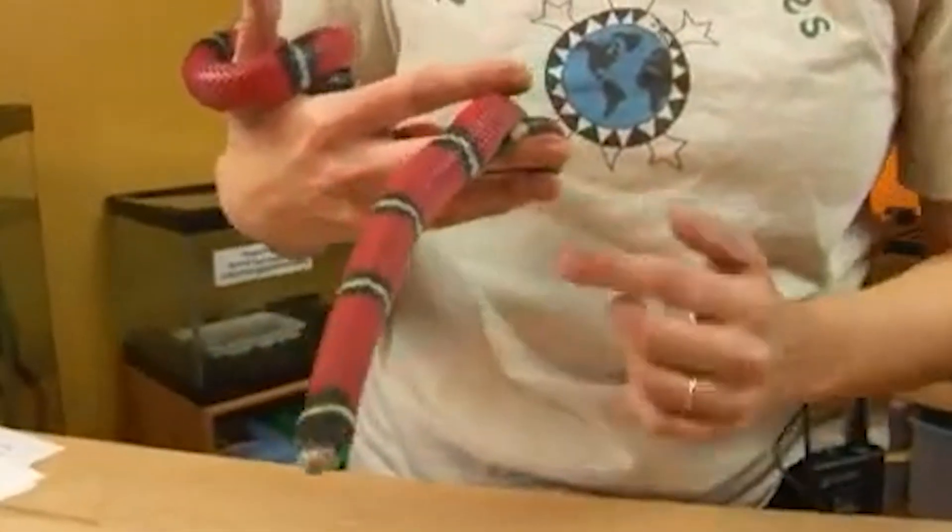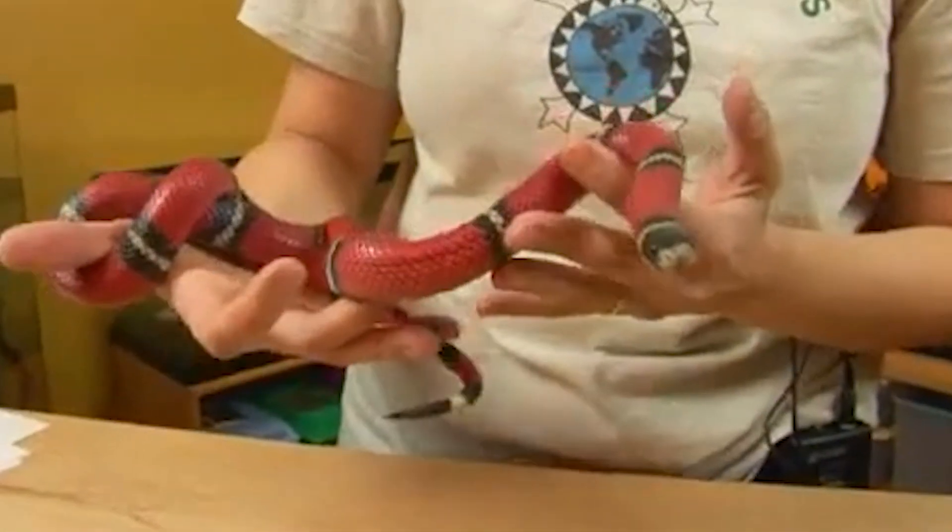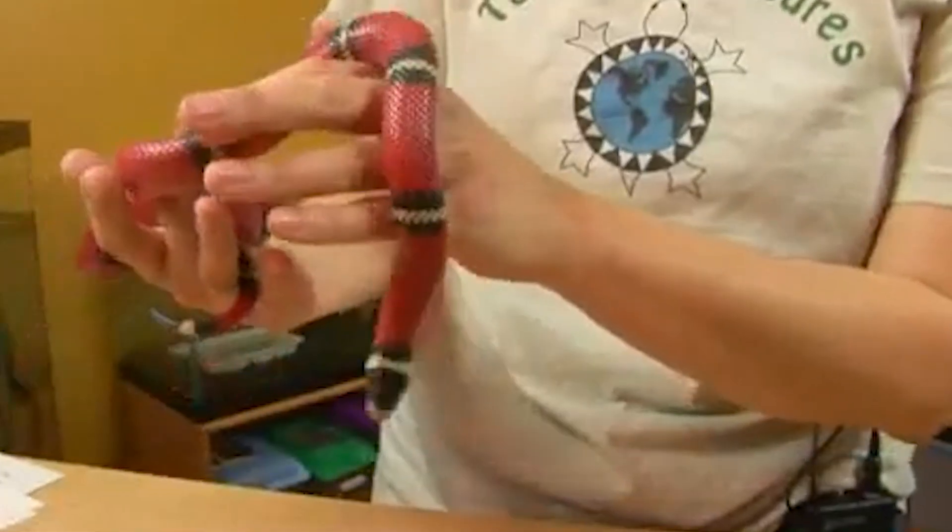Diet variation: While milk snakes primarily feed on small rodents, some subspecies have been known to eat insects, fish, and other snakes.